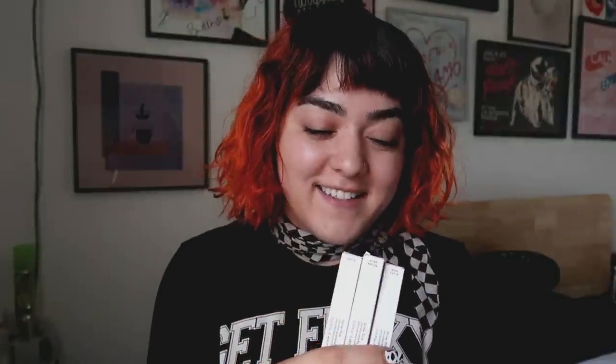Hi everyone, welcome back to my channel. Today I'm going to be playing around with some new makeup products, I'm very excited. I have the Glossier Brow Flick right here, and I did get all three shades just because I didn't know which one I would want. I know black would be the one I would choose if I didn't have the orange hair, but I don't know if blonde or brown will fit the orange. We'll see. Let's get started.